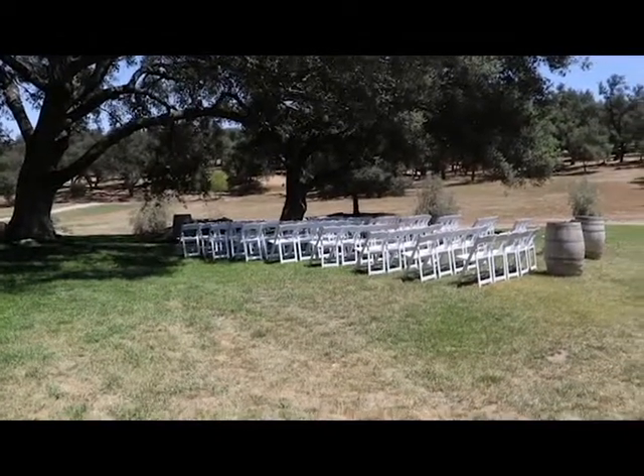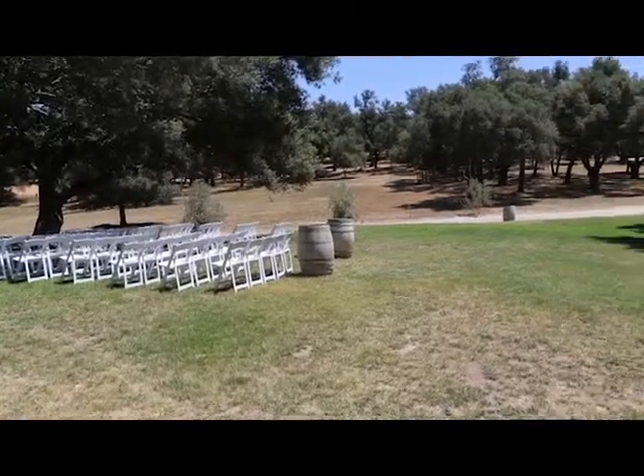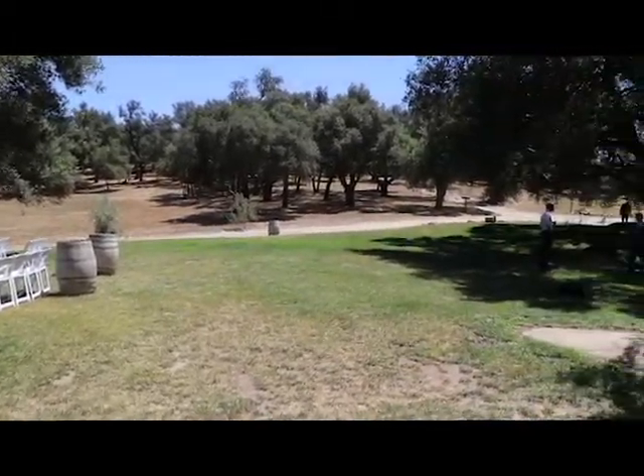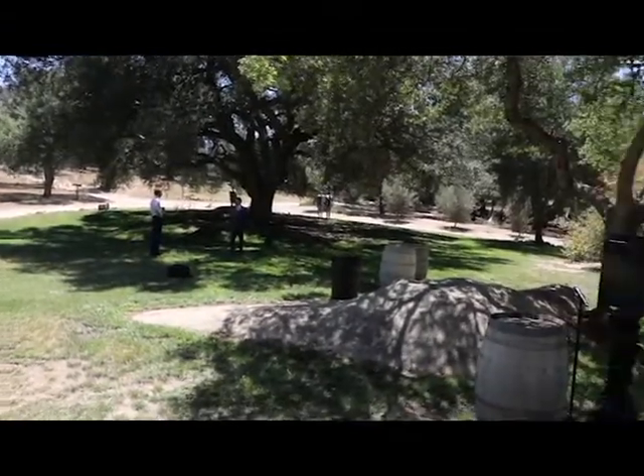This is the ceremony area at Milagro Farms and Winery north of Ramona. It can get really hot here for a summer wedding, be warned. It's a decent walk from the reception area — it's way up that walkway there. We'll show it a bit closer in a second.